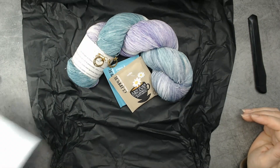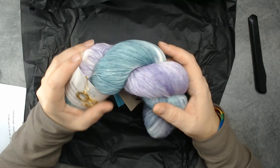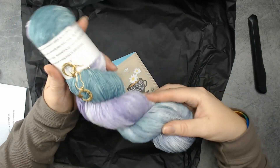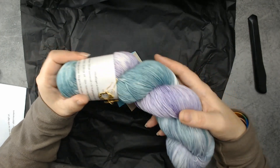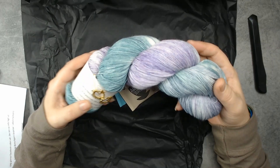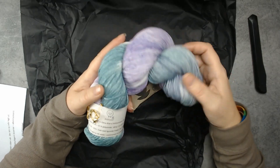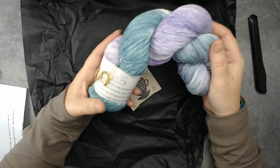Look at this! This goes beautifully with some yarn I bought from Arctic Kraft and some I won from Ultrasene — some mint colored yarn that is also hand-dyed. I can mix those into this one, so then I have like three or four skeins that go together. That will make a lovely fade!